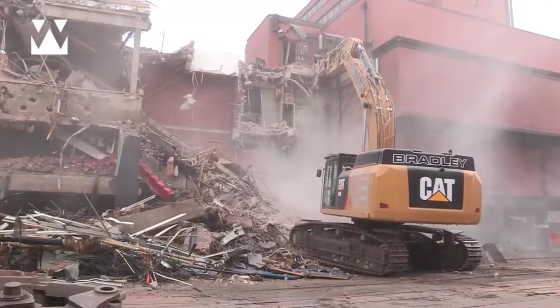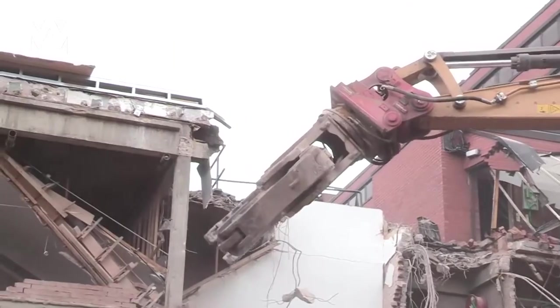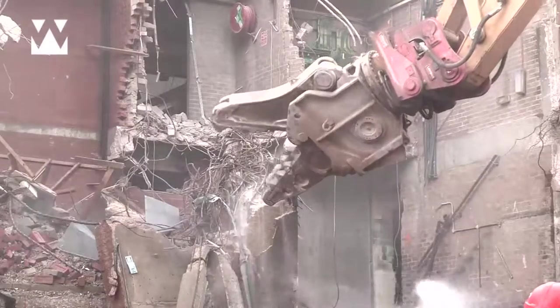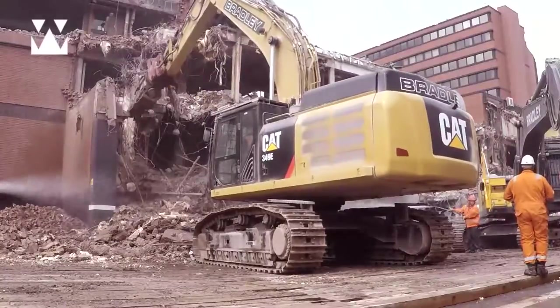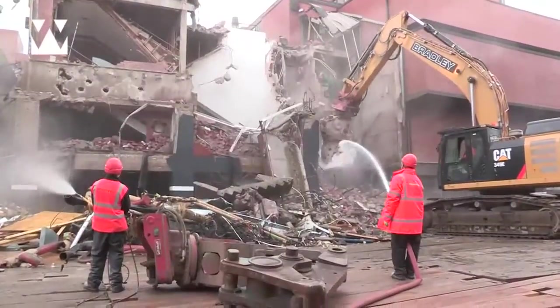We've got two CATs and two Volvos. Every machine on this job is fitted with a Lenoff. The CAT 50-tonner has got a Labonte shear, pulveriser, grab, and breaker. And every one of those tools has to be used.